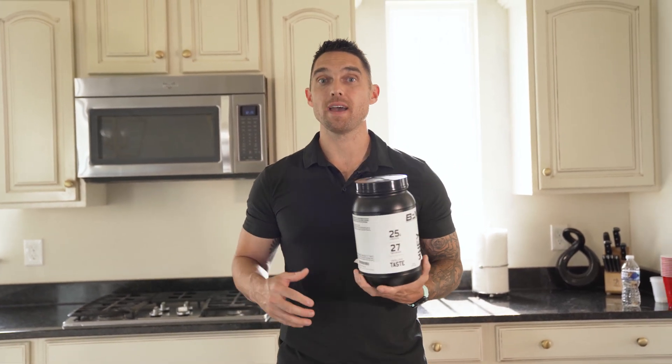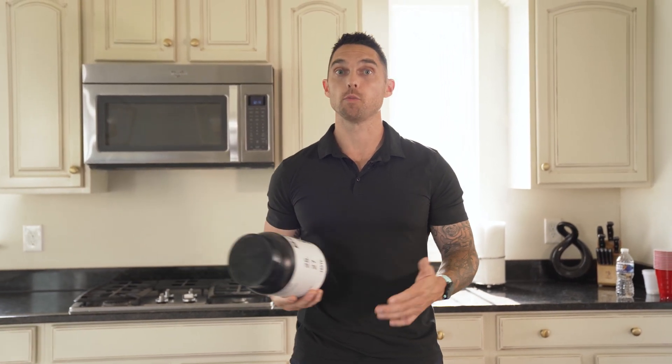Tip number three — probably one you've heard before, probably one you've thought of before — but I just want to reiterate how important it is to have a high quality protein powder on stock in your kitchen or wherever you are, so that you don't ever have to go without protein. You can always throw this in a blender or a shaker cup mixed with water, almond milk, oat milk, whatever your preference, and you have a high protein shake anytime, anywhere.